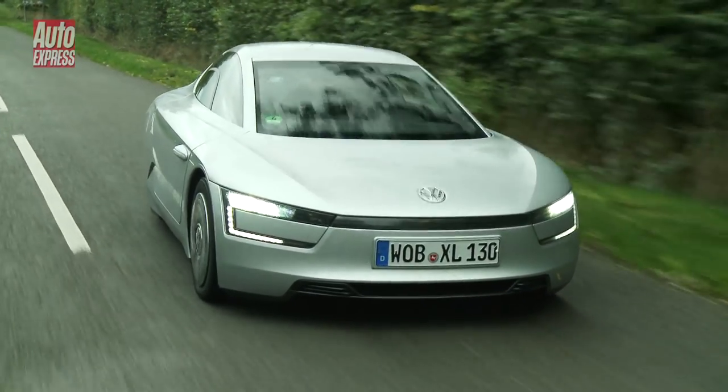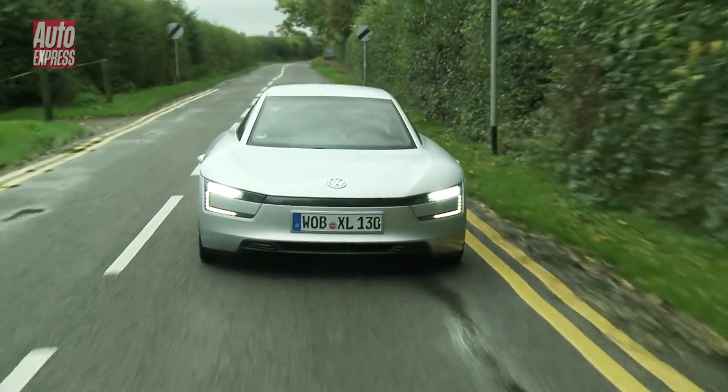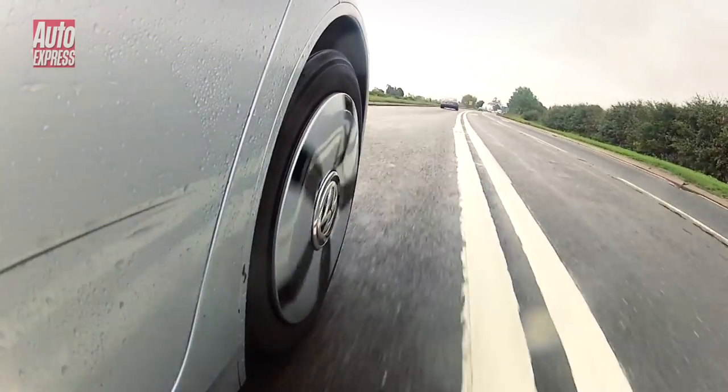Even with the electric motor and the engine combined, the XL1 still only makes around 68 brake horsepower — but that's enough to get it from 0 to 62 in about 12.7 seconds, although the top speed is limited to just 99 miles an hour. Driving around in e-power mode isn't as serene as you might think; there are all sorts of noises and you can hear the motors working. Even the ceramic brakes, which are fitted for lightness rather than high performance, make a strange squeaky brushing noise as you use them.